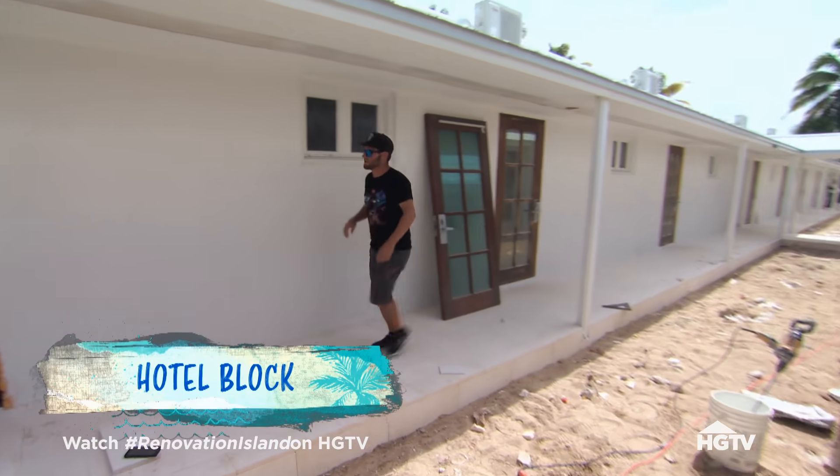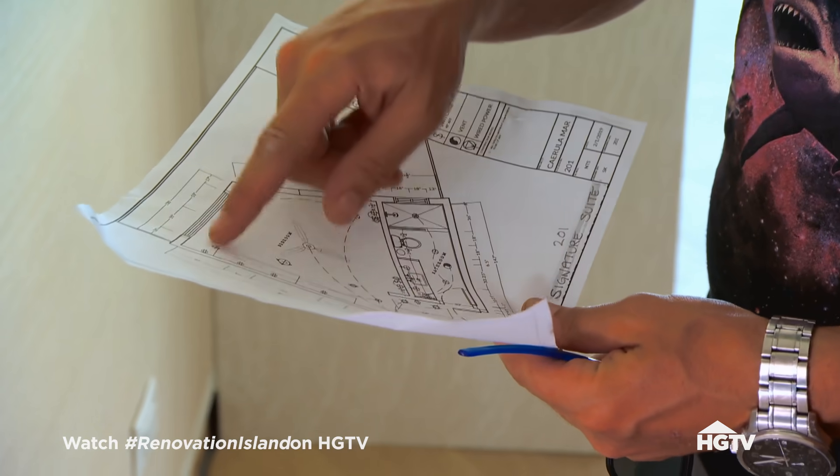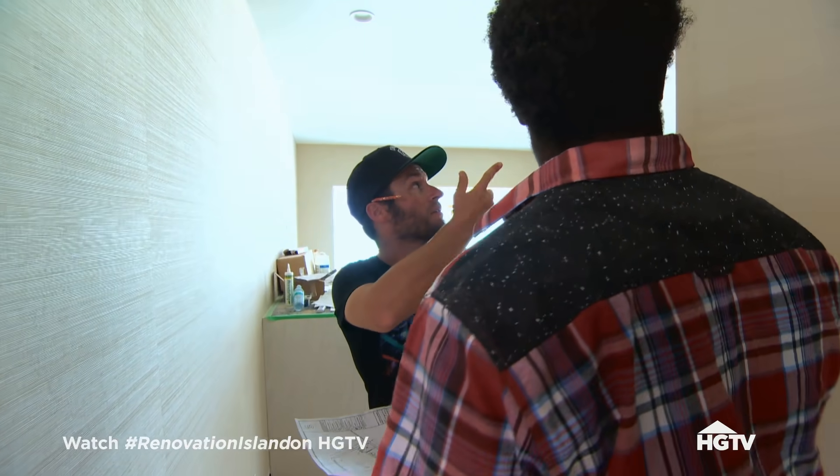There's so many things happening right now. We've got the electricians working, we've got painters on the go, we've got the million tasks that we need to try and get wrapped up so that we can get this place open.